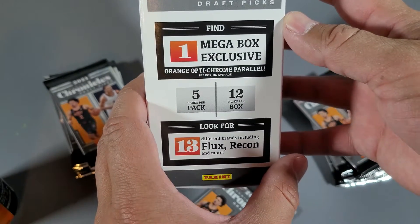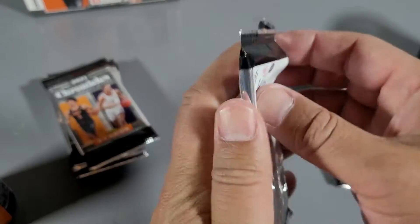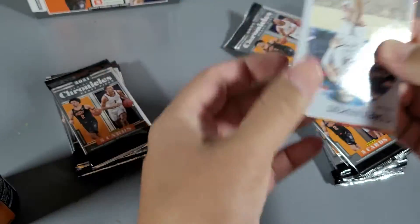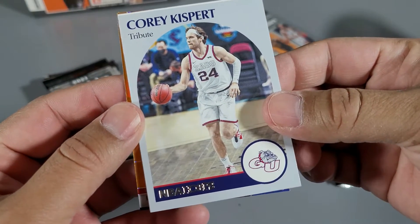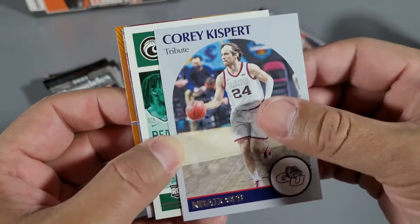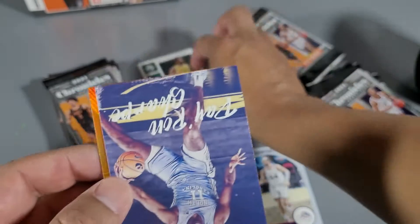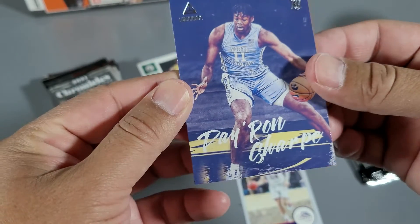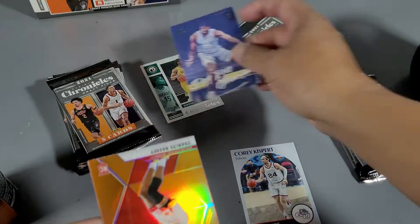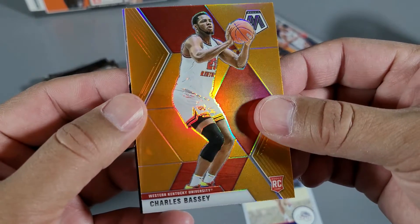It's fun for me — I'm more of a collector. What is this? Cory Kispert — this is like 1979 styling. Mitchell rookie Chronicles. Baylor — who's got the rookie cards? All these are rookies. Maiyah — oh, Maiyah Shark! Oh, a Mosaic — Charles basic. Damn, that's sick.